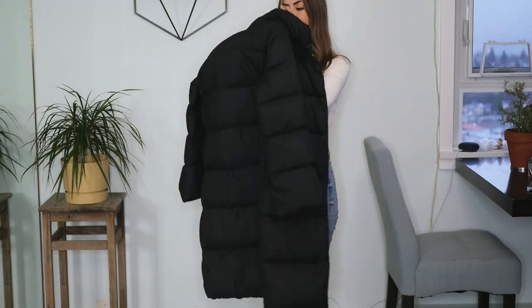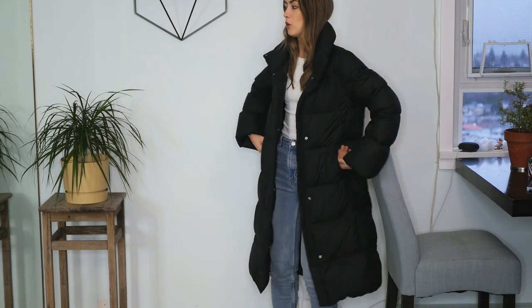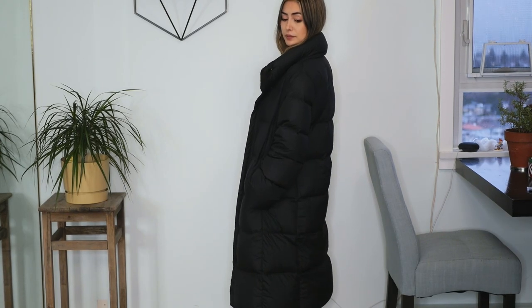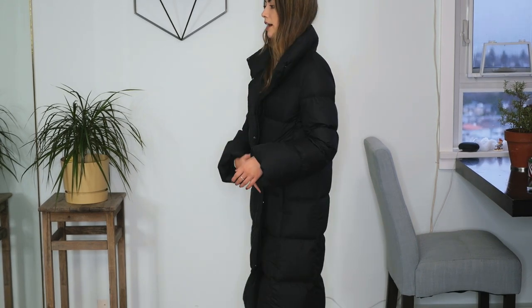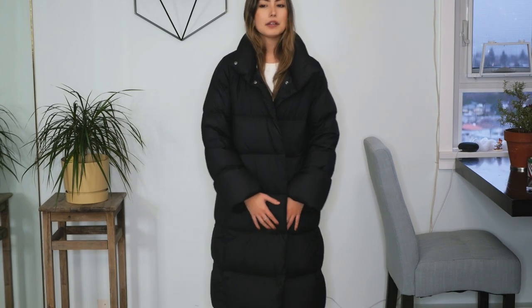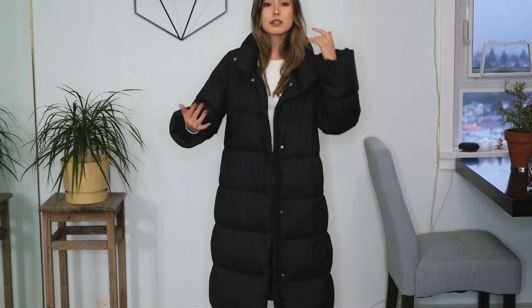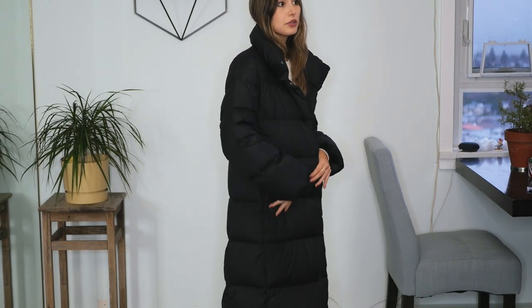Last but certainly not least, this one's from Uniqlo and it's like my longest puffer — it goes right past my knees, almost to my ankles. This was super affordable and I think it's down on the inside. It's really cozy and warm. A lot of people where I live have these long style puffers, for a good reason because they really keep you warm from head to toe — you just need a good pair of boots, gloves, and a toque and you're good to go. The nice thing is that it's not heavy at all; it's very lightweight but keeps you super warm, which is amazing.